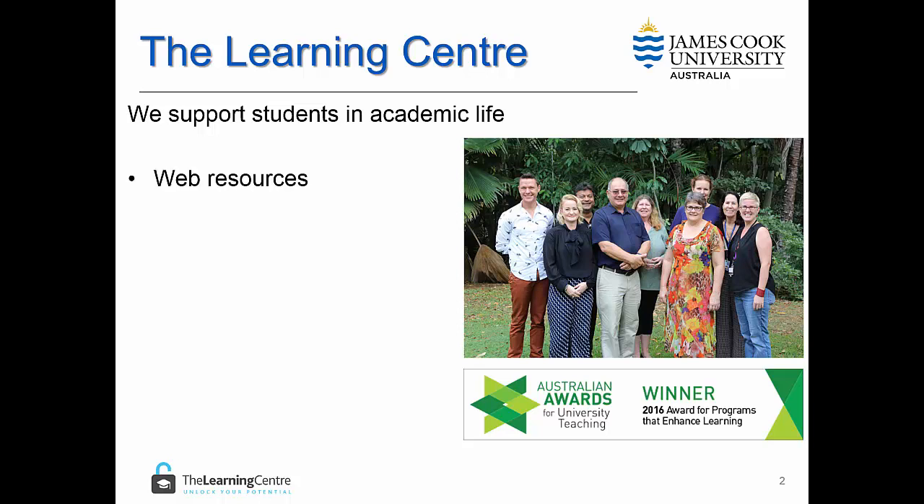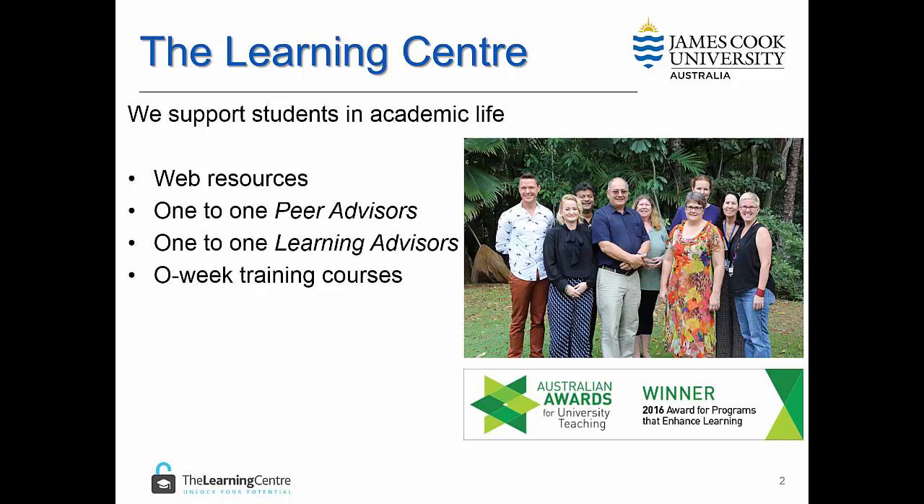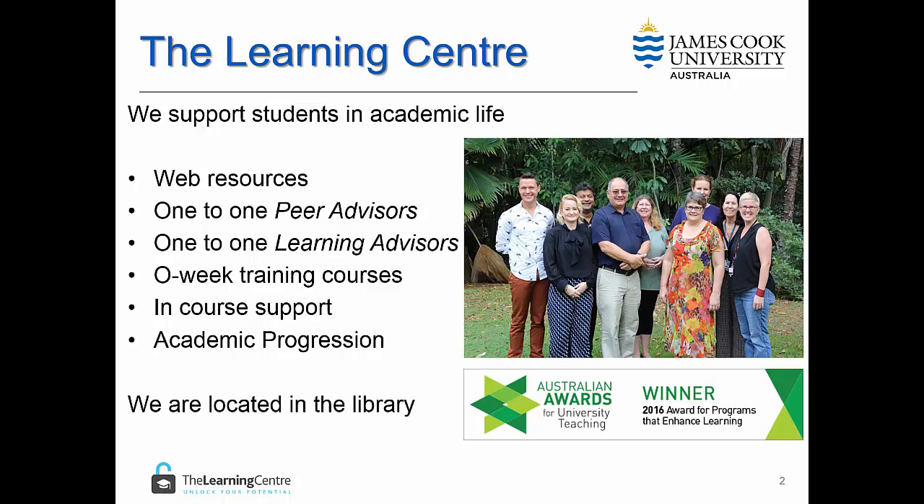We offer web resources, one-to-one peer advisors, one-to-one learning advisors, o-week training courses, in-course support, and academic progression support. We are located in the library in both Cairns and Townsville and also offer online support to external students.